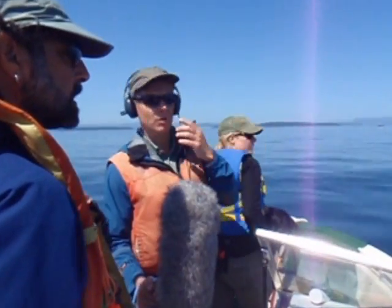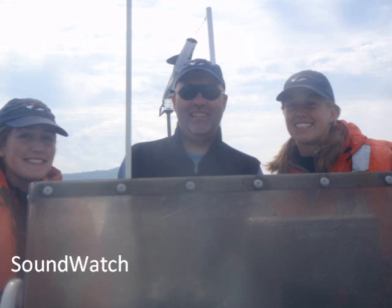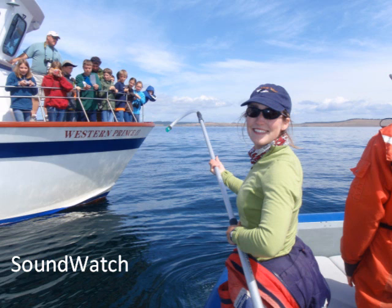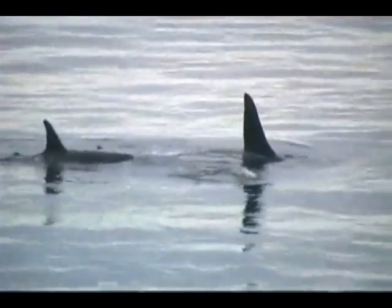At times we had reporters from organizations like BBC and King 5 that wanted to learn our story. One day a week I volunteered for Soundwatch, a non-profit organization that educates boaters about safe whale watching by handing out be whale wise guidelines. We also took vessel count data around the southern resident killer whales to monitor boat traffic.